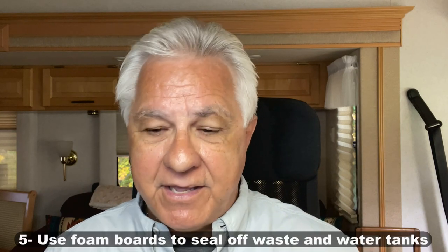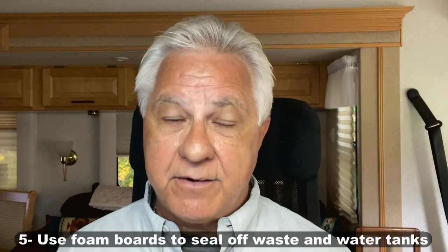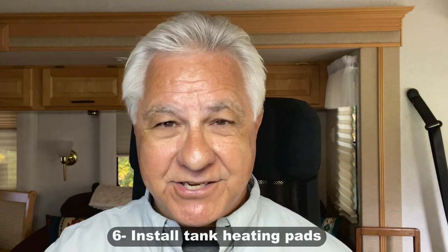Now let's talk about your RV tanks — your freshwater tank and your waste tanks. These are critical because they're usually underneath the RV, and there could be air going up underneath. Some RVs come with tanks that are covered — there's actually a floor under them that seals them off from any air, so they're not open and exposed, and that's a great thing. But if you have an RV where they're kind of open underneath, I highly recommend that you find some foam boards at a home improvement store and do your best to seal that off down there, because that will keep your tanks warmer and help keep them from freezing. The other thing you can do is consider installing heating pads on those tanks.